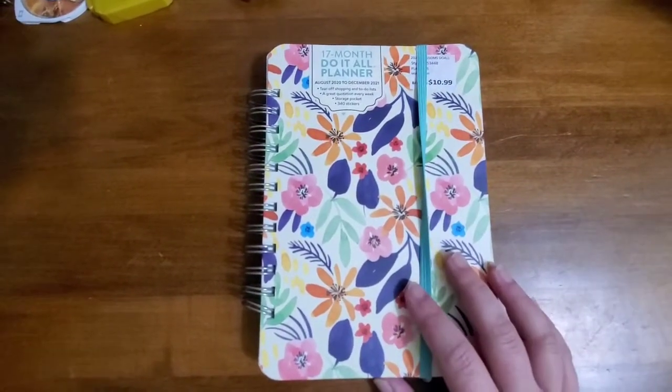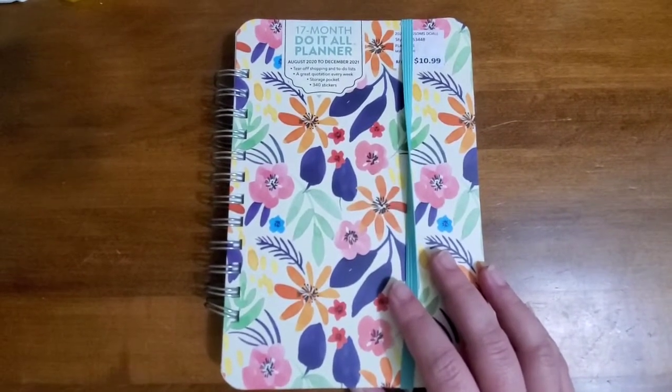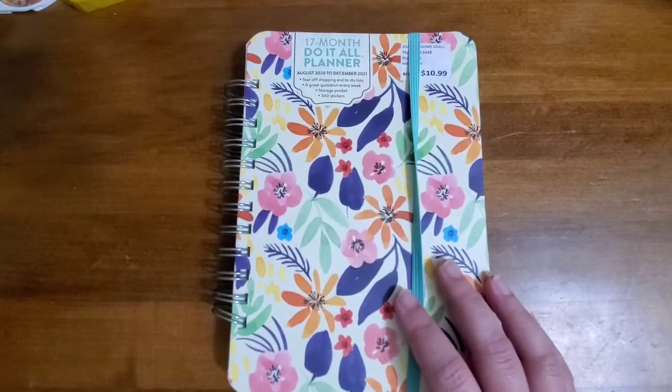Hi guys. I just wanted to make a video because I'm so excited to have found this planner. I've been on a perfect planner search for like two years.